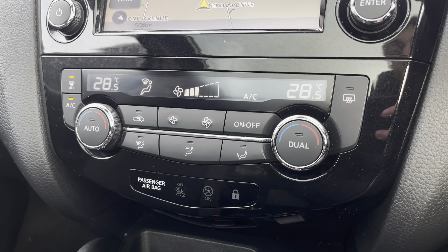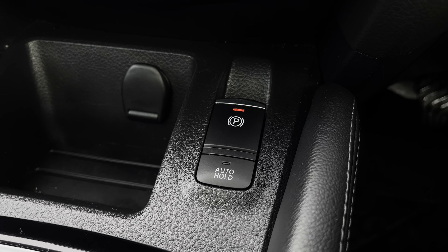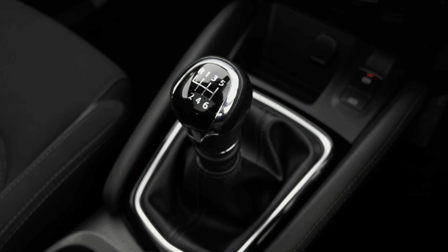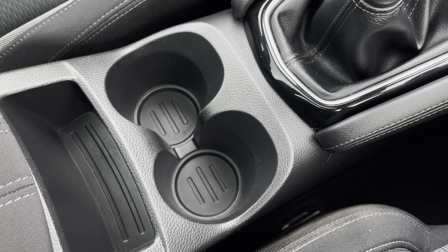Heading down, we can see the car's climate control system, which does allow you to control the cabin temperature of the vehicle. As we move down further, we can see the vehicle's convenient electronic handbrake along with the stylishly finished gloss black and chrome gear shifter and the additional storage of twin cup holders.